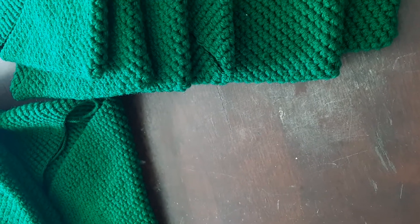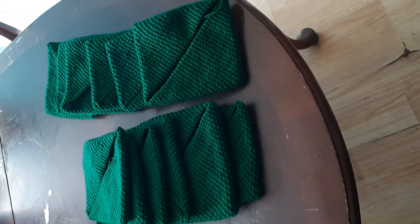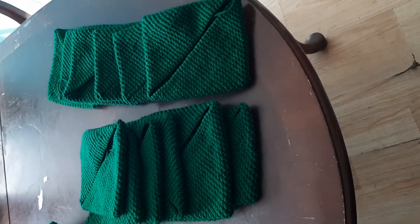I also have some crochet towel tops, some washcloths, and dishcloths that I'm going to use for Mercari and then Etsy if need be.